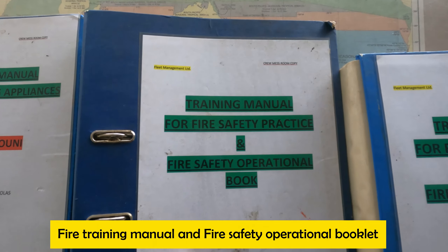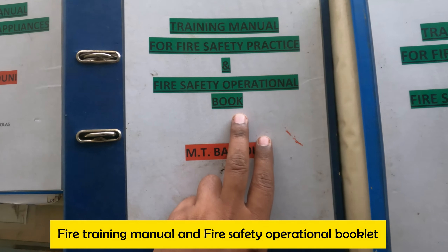Similarly for the fire training manual combined with the fire safety operational booklet — here both are added into one. It is essentially the same as your SOLAS training manual. Everything is ship specific: Hypermist, sprinkler, fire extinguisher, fixed fire fighting systems — everything will be ship specific, so make sure those are updated. Make sure the same signatures are there. There is also a fire control plan here, just as the SOLAS training manual has a life saving plan. Make sure everything is ship specific.